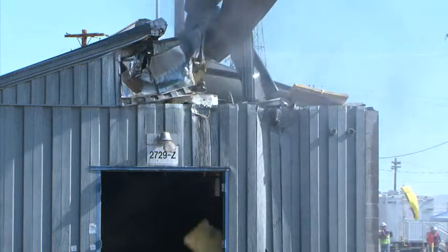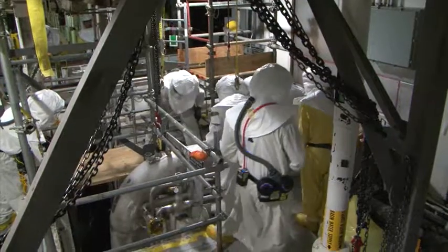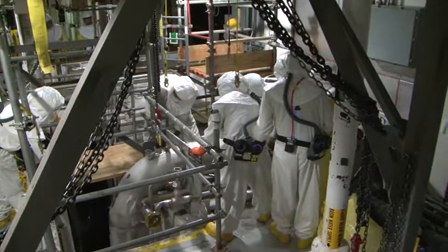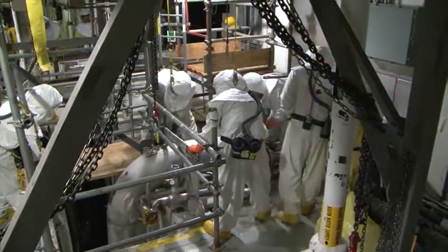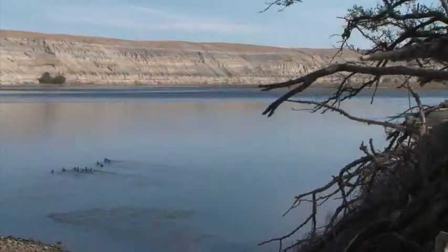At CH2M Hill Plateau Remediation Company, we understand the crucial role our work plays in environmental cleanup of the Hanford site for our community. Every year, our company, along with the Department of Energy, sets the bar high when it comes to establishing cleanup goals. This helps ensure we protect human health and the environment, which includes this precious resource, the Columbia River.